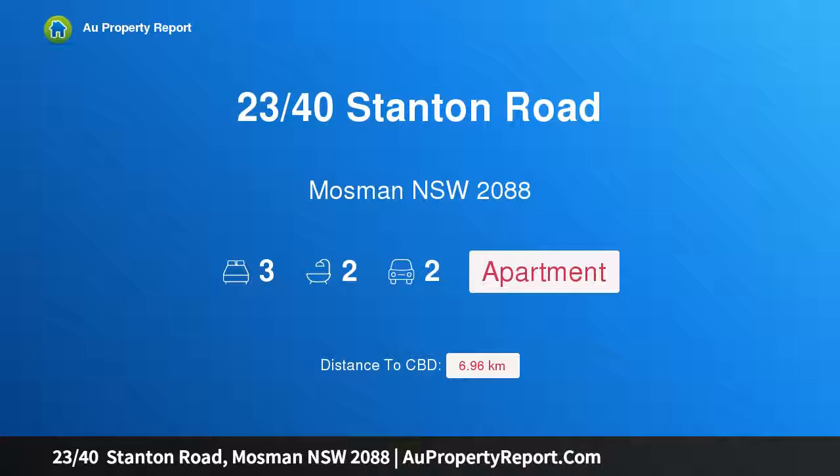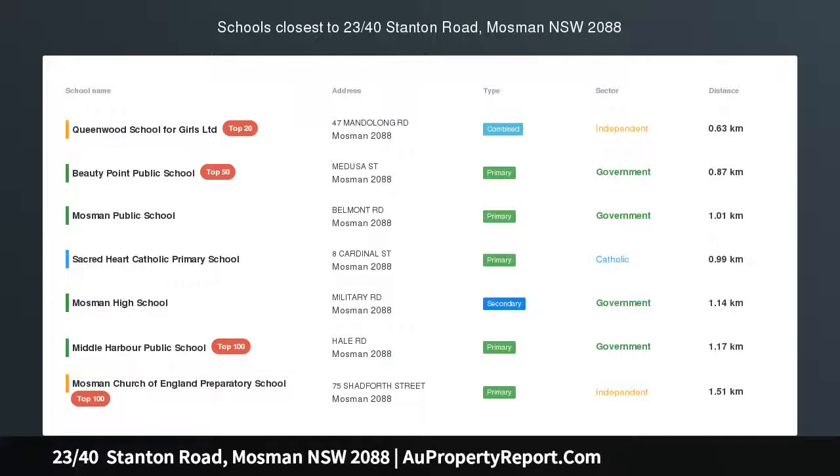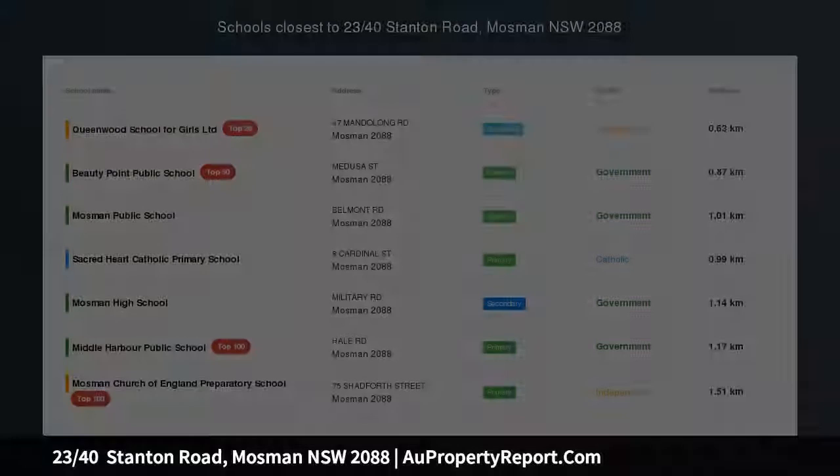Hi, I am glad to introduce property 40 Stanton Road, Mosman NSW 2088 — a beautiful beachside apartment with a communal swimming pool.